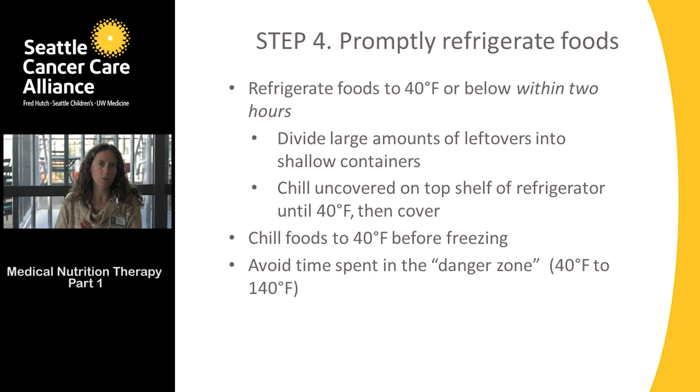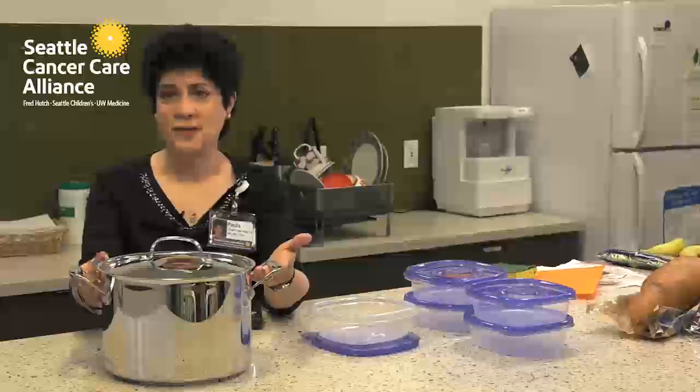Divide leftovers and put them in shallow containers. Let them cool on the countertop, and around the two-hour mark, transfer the containers into the refrigerator on the top shelf, uncovered, until they cool down. Then you can safely freeze them. Large covered containers in the refrigerator will not cool to the proper temperature for quite some time — shallow containers are also easily freezable for convenient future meals.